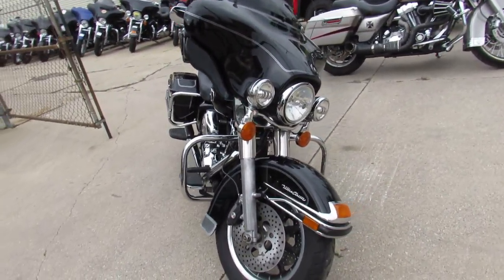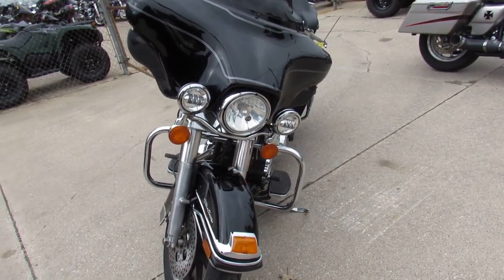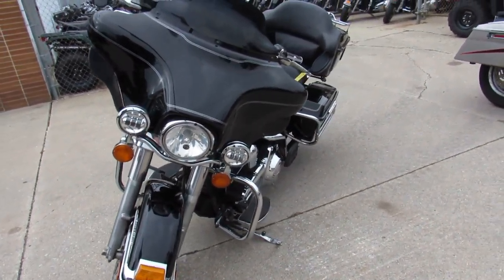This one here is a sharp 2008 Electra Glide. It's a vivid black paint, it has tons of chrome. We got some mini ape hangers.